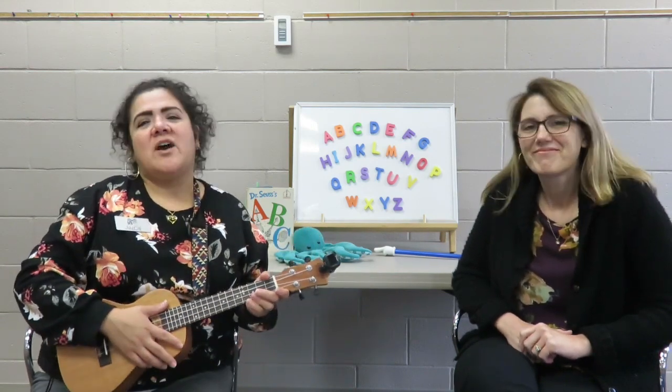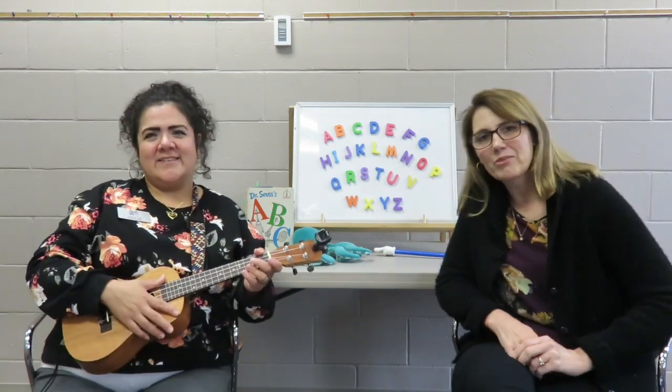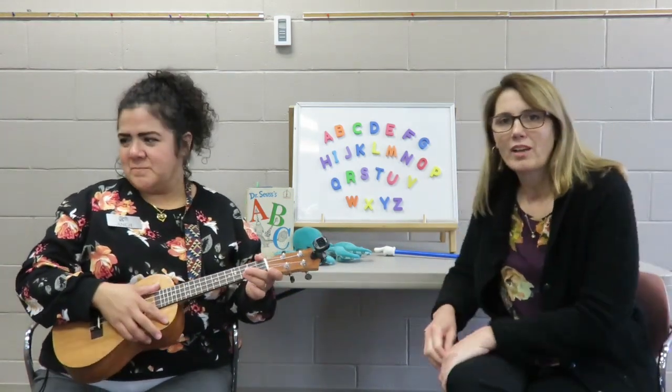Hi and welcome to Alphabet Bites. My name is Miss Angie. And I'm Mrs. O. And we're going to sing the alphabet song. I bet you know it.